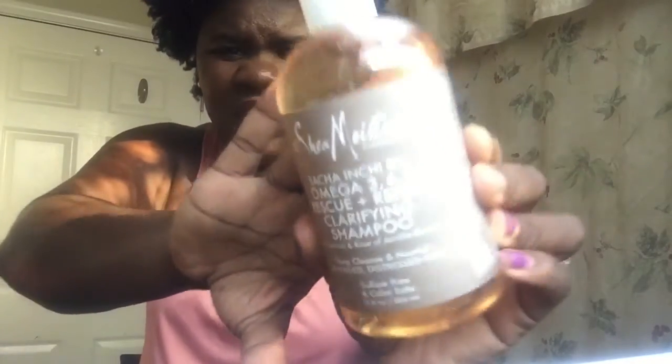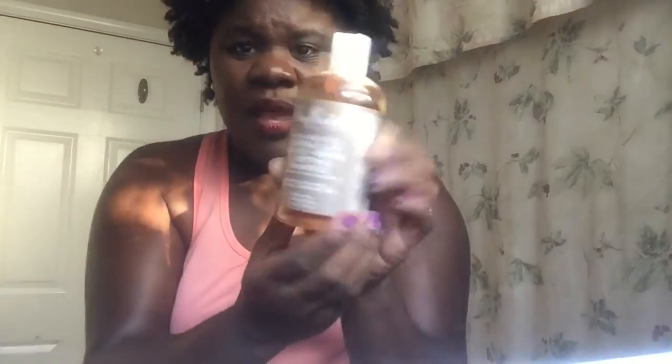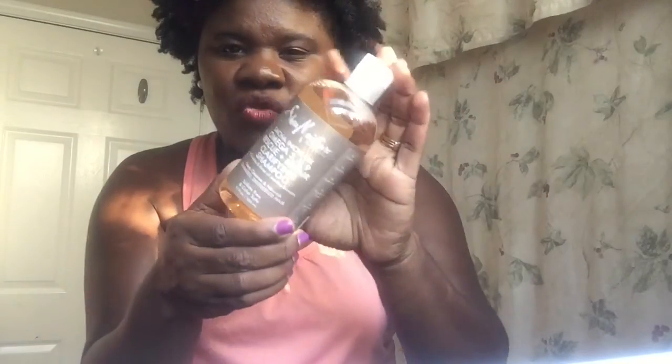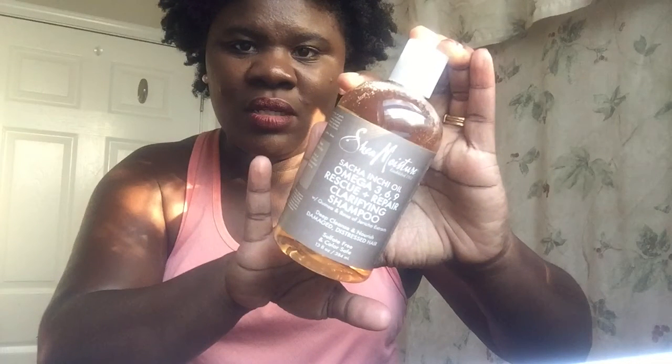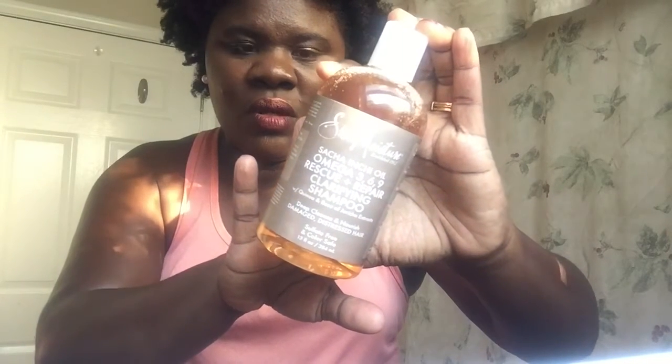And then I got this new one. It's Sachi and Nichi Oil Omega 369 Rescue and Repair Clarifying Shampoo with Quinoa and Rose of Jericho Extracts — Deep Cleanse and Nourish Damage Distressed Hair. This is a new one that Ulta just got at my Ulta, and I was like, I'm going to give it a try. I hope you guys can see it. So this is their new line — we're going to give this a try.